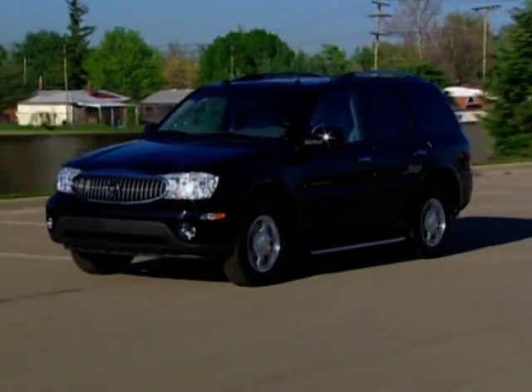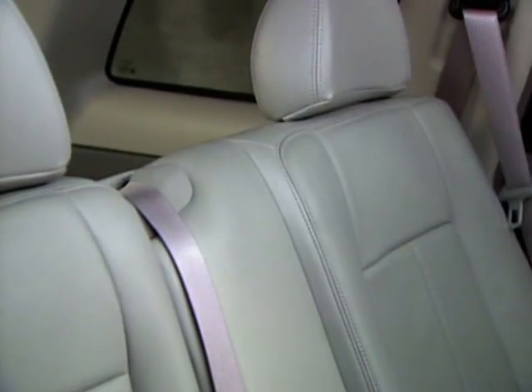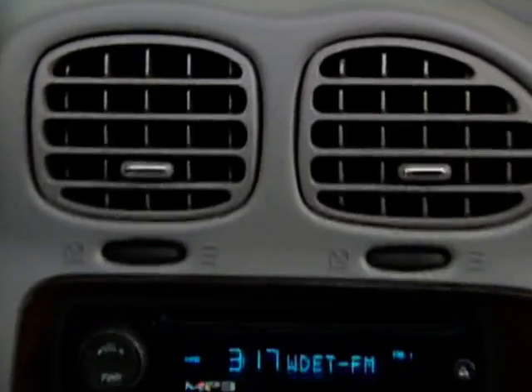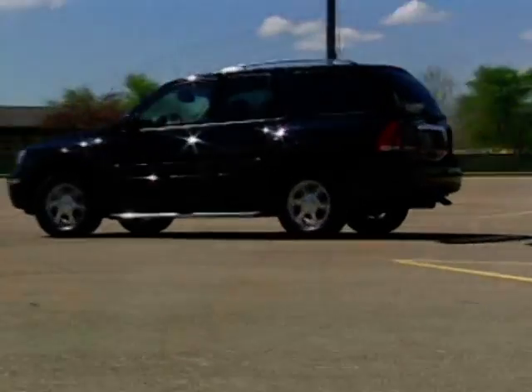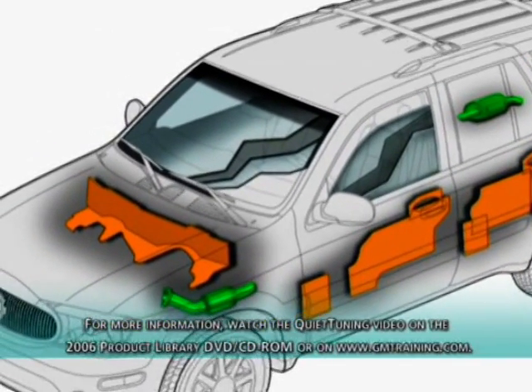While Rainier's power and performance convey an image of elegant strength, its interior quietness delivers the promise of a refined premium vehicle. In order to achieve luxury vehicle quietness, Buick engineers analyzed sources and paths of noise and designed ways to eliminate them. Quiet tuning acoustical treatments are used extensively throughout Rainier.